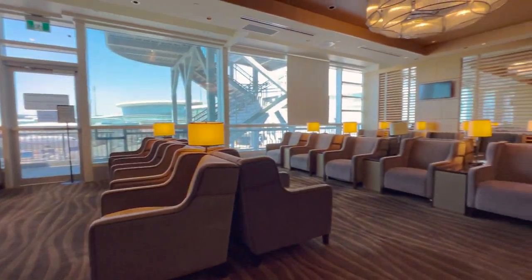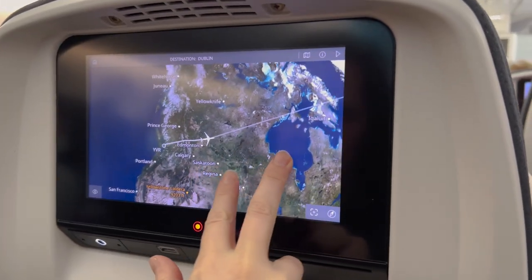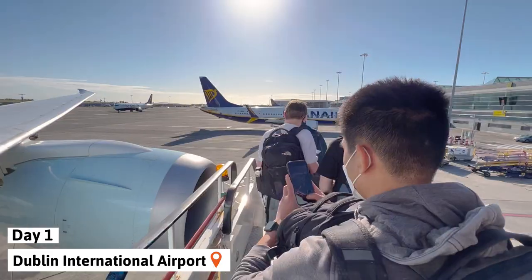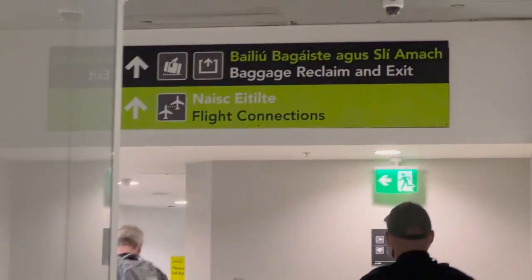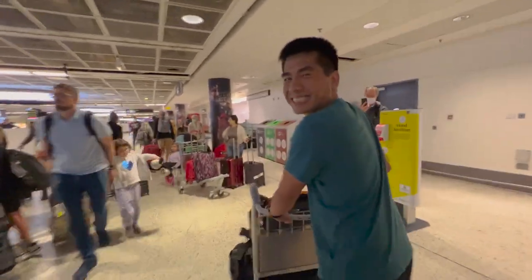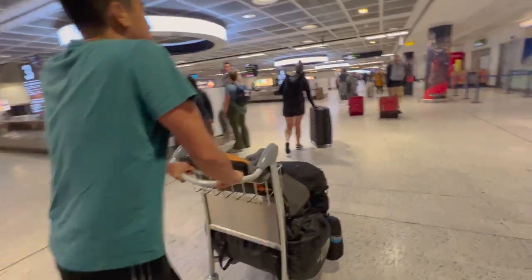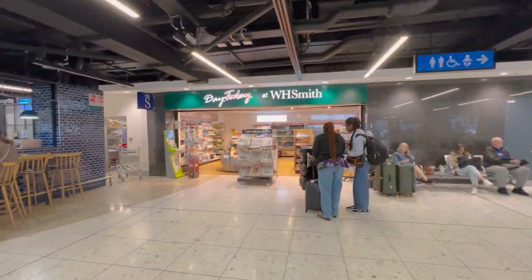If your first day was anything like ours, it will mainly be arriving in Ireland and picking up your campervan. We landed in Dublin International Airport at around 8 a.m., which would normally be great since that means you get the whole day, but one thing to keep in mind is that most campervan places don't allow you to pick up your van until mid-afternoon, usually sometime around 2 to 4 p.m. depending on the company, so we did have some time to kill.